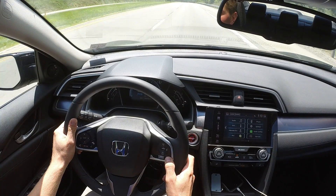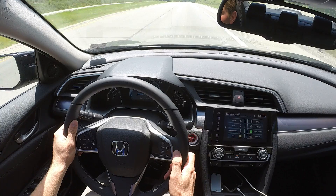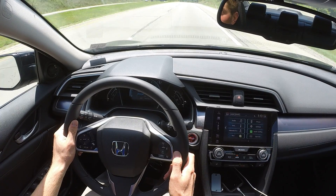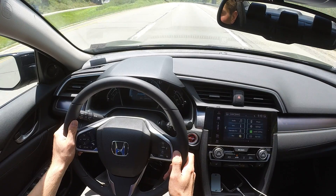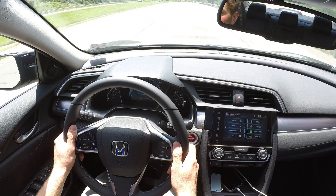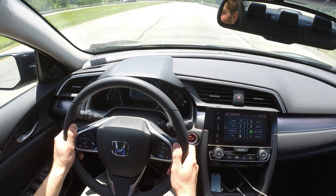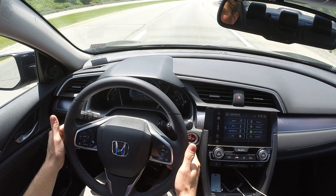I'm turning this on, and you can see on the display it shows when the camera can make out the road markings clearly. The Lane Keep Assist is designed to help keep you positioned in the center of your lane. It does not take over driving for you, although it will provide assist to the steering wheel.